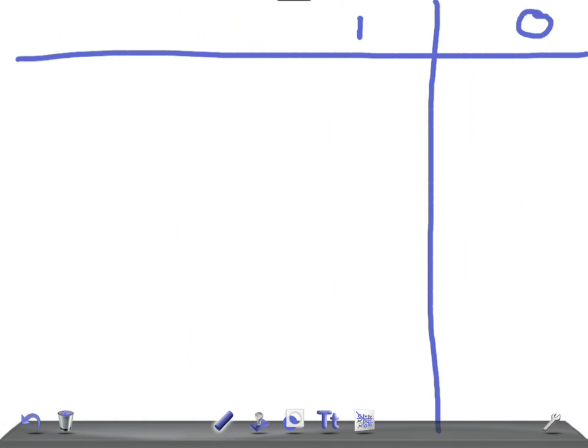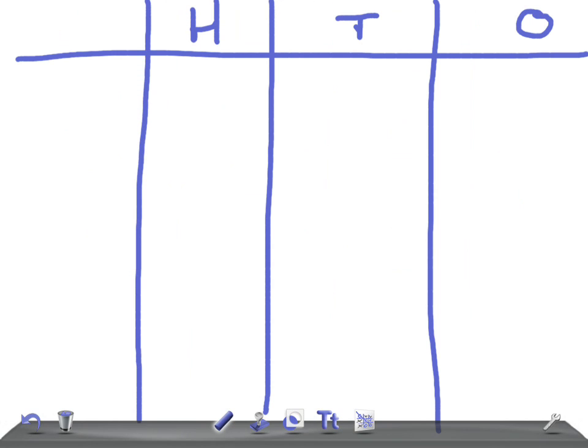I want to see everyone have a go. What does the O stand for? 1. What does the 10 stand for? 10. What about the H? 100. And 1,000 is T-H. Okay, Jade, you can start. Tukara, you need to pay attention. 4,000. 3,000. Thank you.